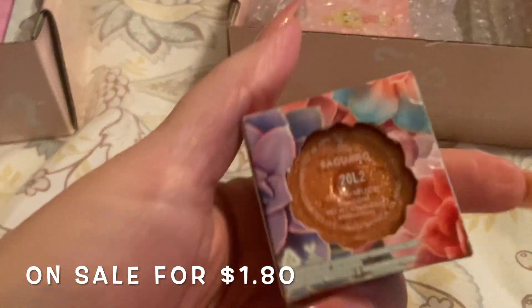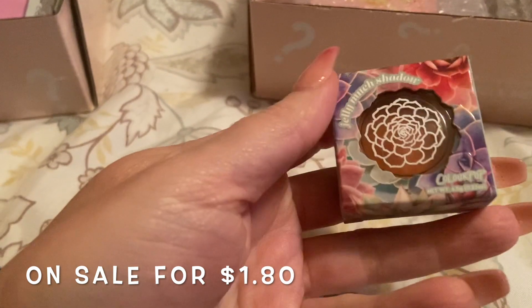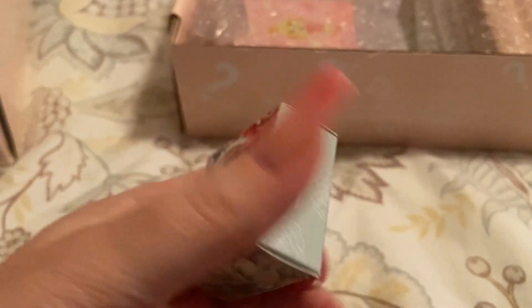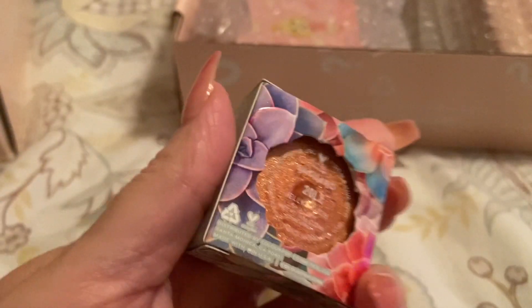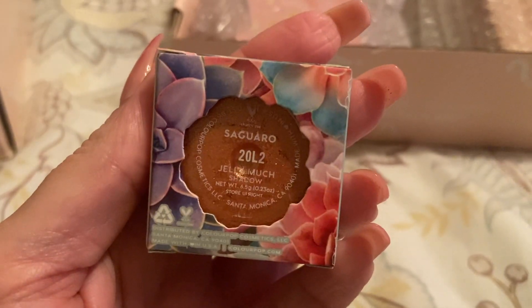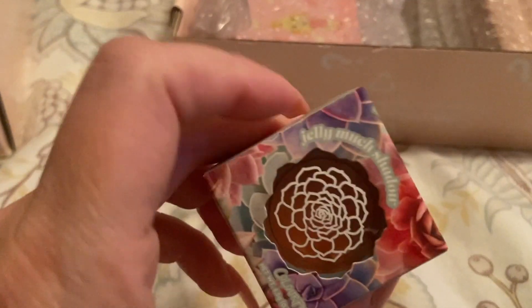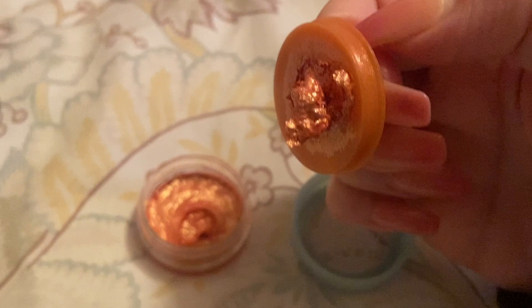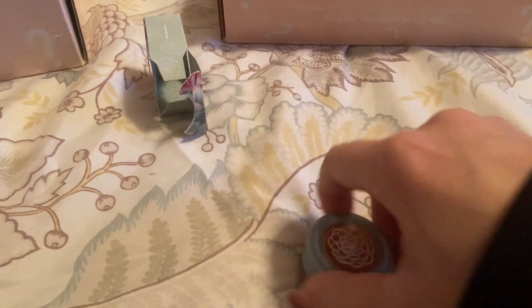The next item I see is a Jelly Much Shadow in that same collection — I think it's called Saguaro. I know I don't have this one. It's coming off a bit loose — I probably have to press it back in — but it's a very beautiful corally gold. I think I'm really going to enjoy that.